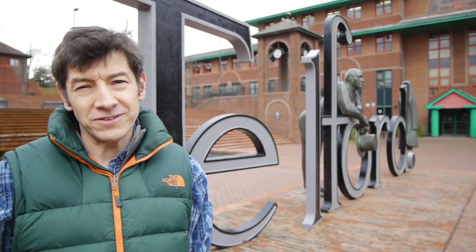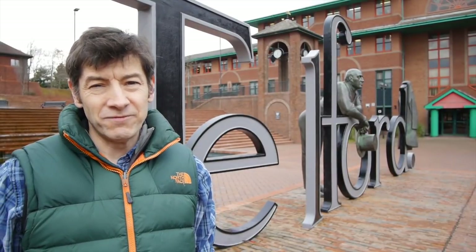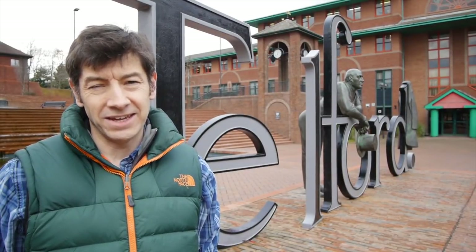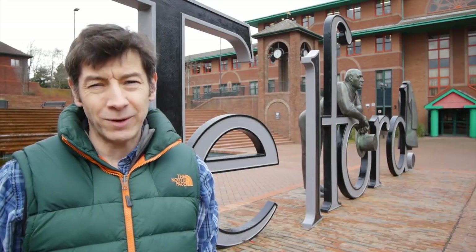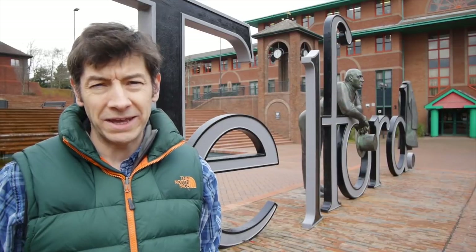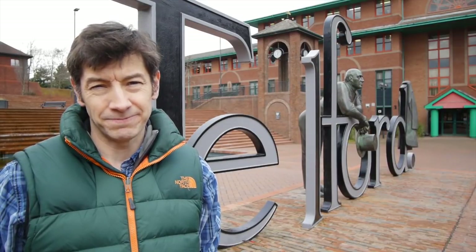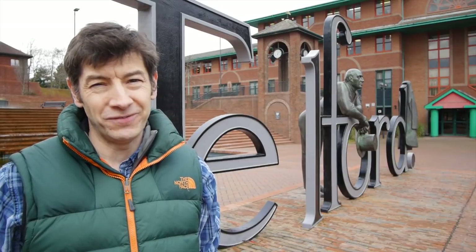In 2018 Telford turned 50 at the same time as I did. The new town has come a very long way since 1968, so to celebrate here's a Telford ABC — 26 things of interest to find in and around Telford, all beginning with a different letter of the alphabet. So let's start with part one, A to M. I hope you enjoy the film.